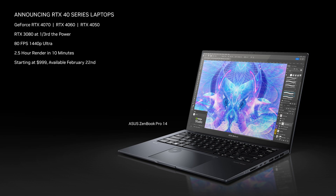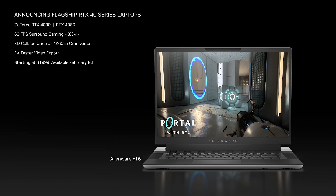RTX 40 series laptops start at just $999 and will be available on February 22nd. The Ada architecture has also enabled a new class of enthusiast laptops. The new RTX 4090 and 4080 flagship laptops start at $1,999 and will be available on February 8th.